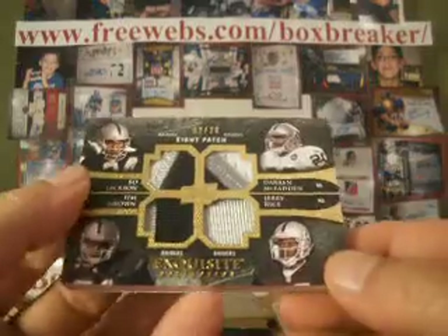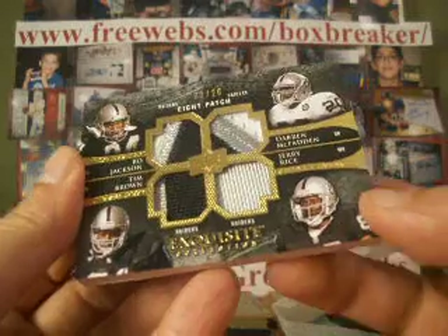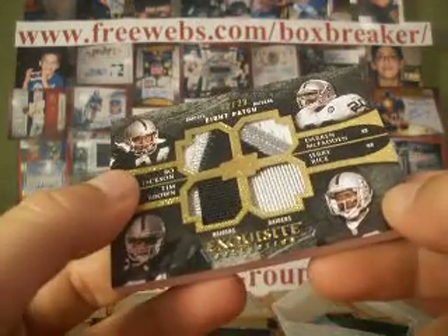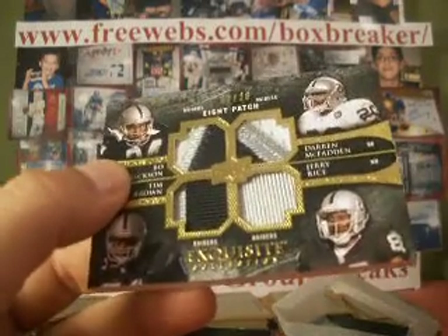Alright, so that'll do it for box two. Still looking for a big-name rookie — haven't had much for those rookie auto patches. But let's see what box three of our case brings. And this is the final box of Exquisite in store, so that's up next.